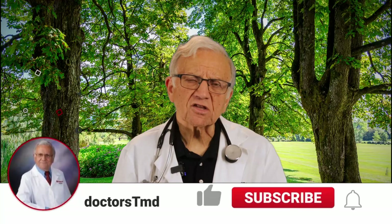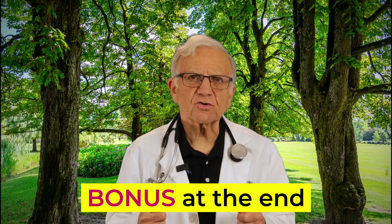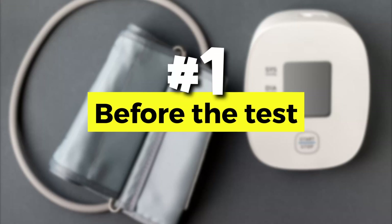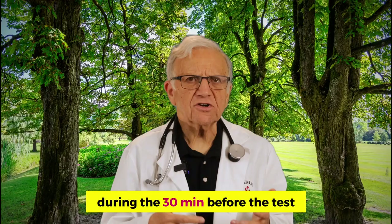Common mistakes can give you a higher or lower number. Here are the top 10 tips to take your blood pressure correctly, and I'll have a bonus question at the end of the video. Number one, before the test: do not drink caffeinated beverages, smoke, or exercise during the 30 minutes before the test.